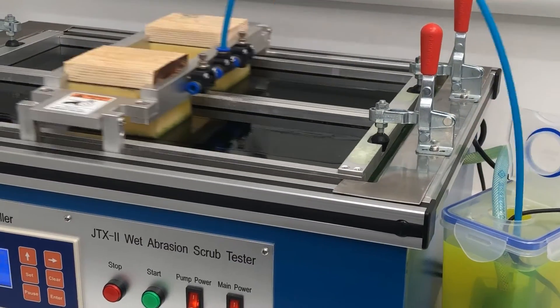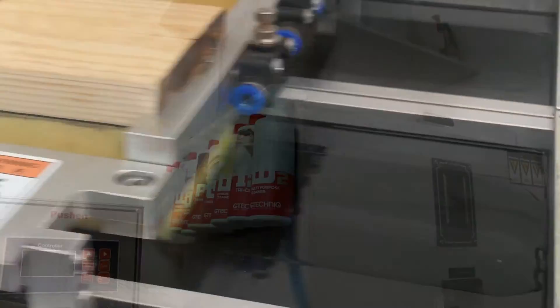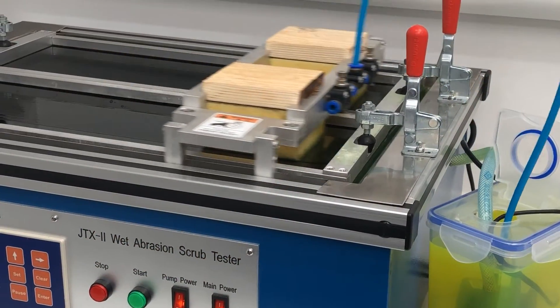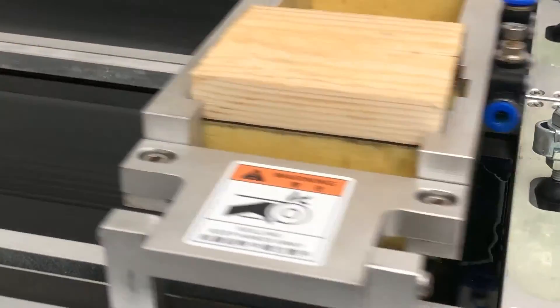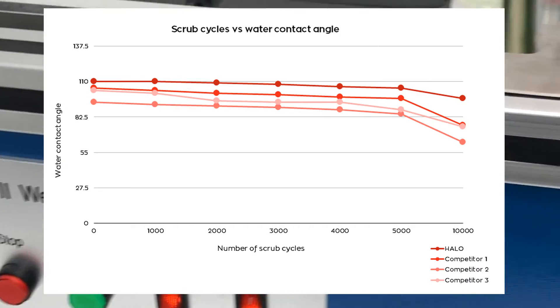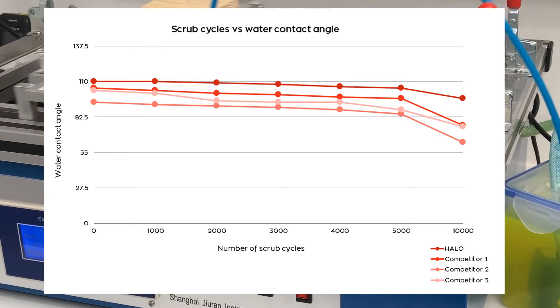The second piece of equipment is an abrasion machine, which simulates contact washes. For this we used a generic car sponge and neat W2 all-purpose cleaner, which is heavily caustic and measures 12 on the pH scale, meaning the prototypes were subjected to extremely aggressive chemical degradation. Coating longevity is tested by using both the tensiometer and abrasion machine, with water droplet measurement taken every 500 scrub cycles. With a typical test requiring 5,000 cycles, we ran Halo through to 10,000 to try to find the point of failure — to no avail.